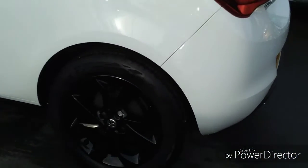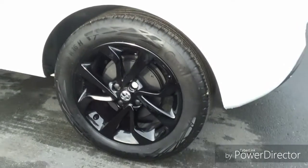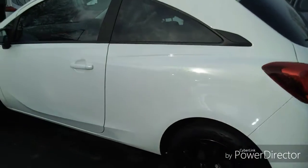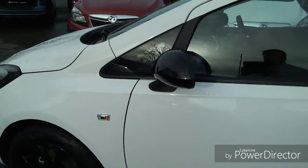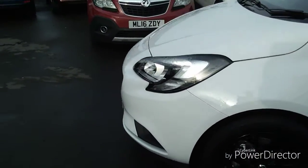Coming round to the passenger side, we have stunning 16-inch alloy wheels which are finished in black. As we continue round, the mirror covers are the same colour as the wheels.